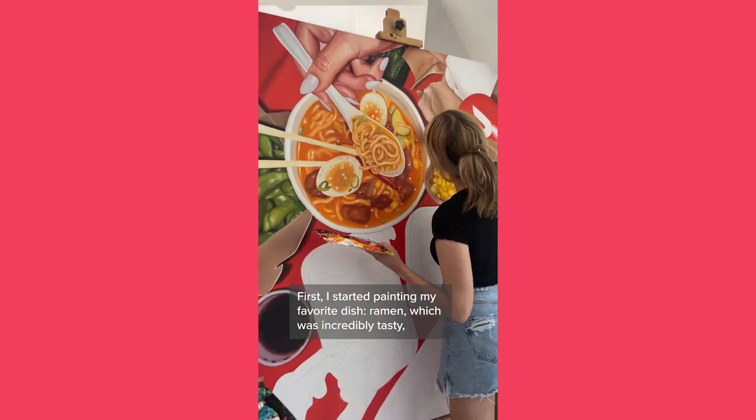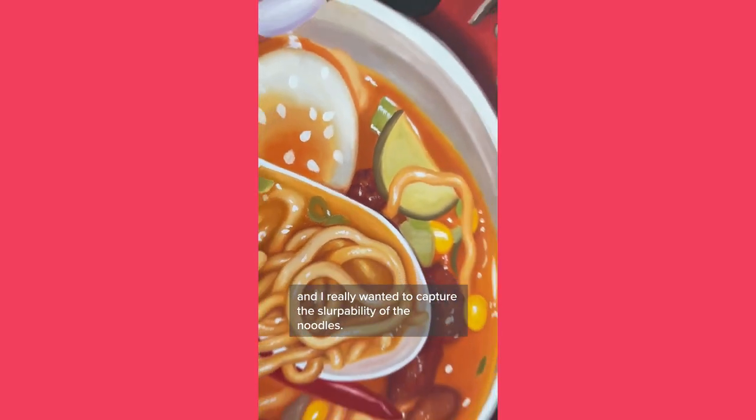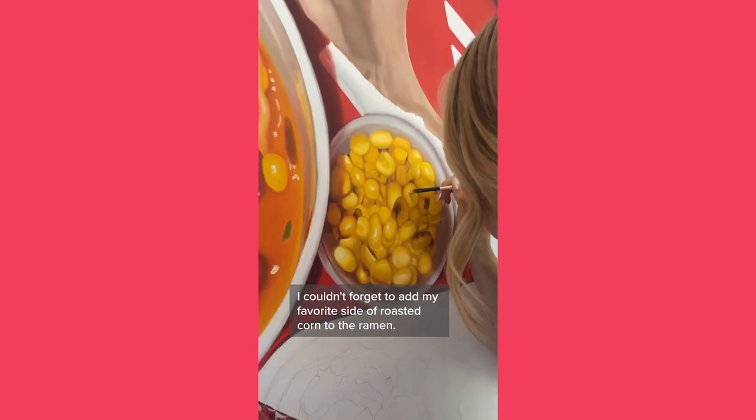First I started painting my favorite dish, ramen, which was incredibly tasty, and I really wanted to capture the slurpability of the noodles. I couldn't forget to add my favorite side of roasted corn to the ramen.